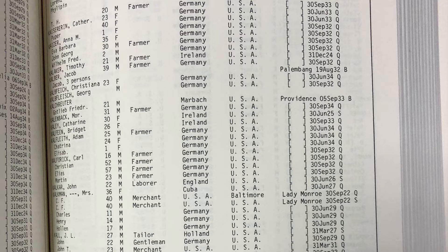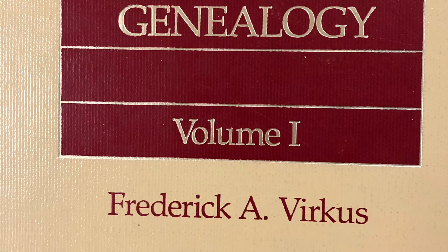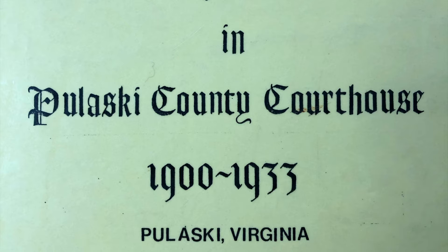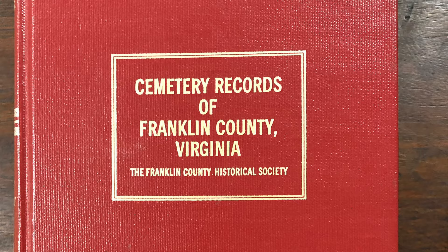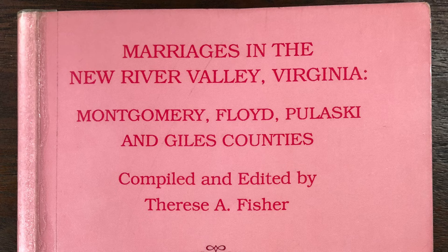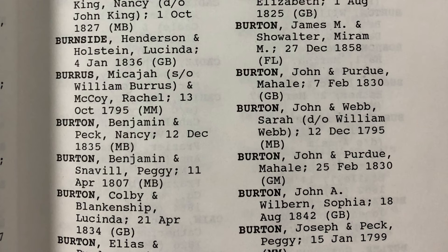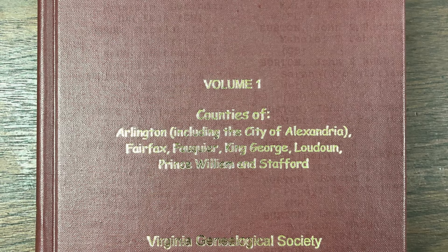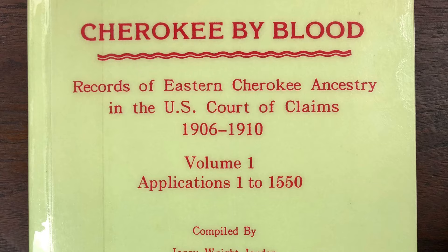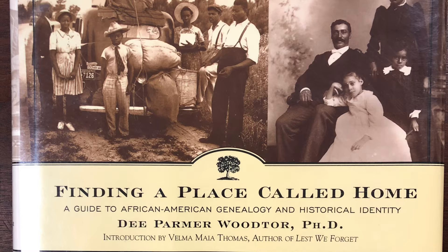Second, we have indices that show what records are available across the country. Over time, people have scoured records in courthouses, churches, and cemeteries and published them to show what records exist. These indices do not give the full information of any one document, but they indicate whether or not a record exists and where to find it. For example, Marriages in the New River Valley, Virginia lists out the marriages of all individuals on record in those localities — it doesn't give every single detail, but lets you know if the license is in existence. The other is the Index to Virginia Estates, 1800 to 1865, which covers the transfer of lands and property through sales, inheritance, and more. The New River Room also carries information for minority groups, including Native American and African American genealogies.